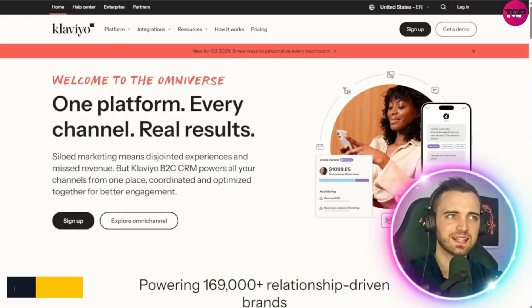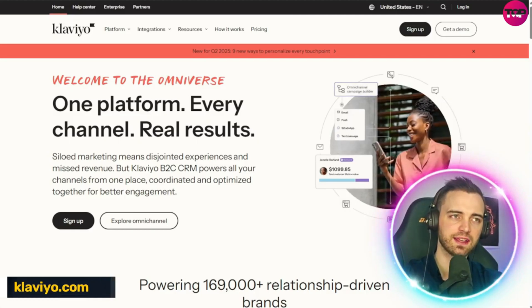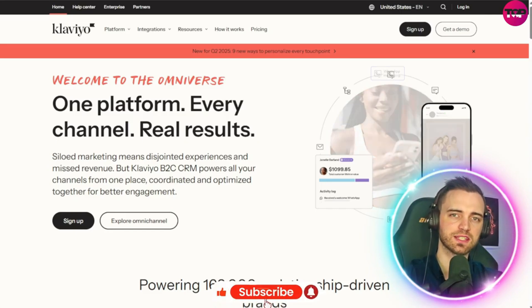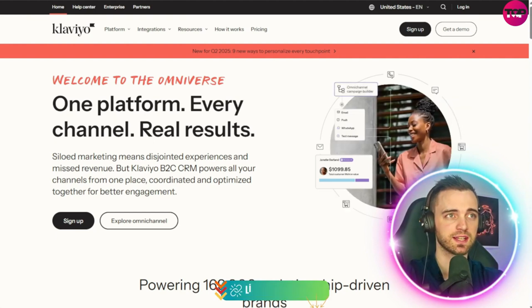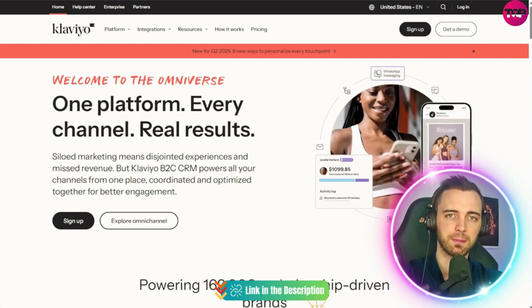So this is Klaviyo — one platform, every channel — and they do actually get real results here. You can connect directly to your customer base and get all of the analytics on specific customers or groups of customers from different demographics. This has helped my business massively, so let's talk a little bit more about this.